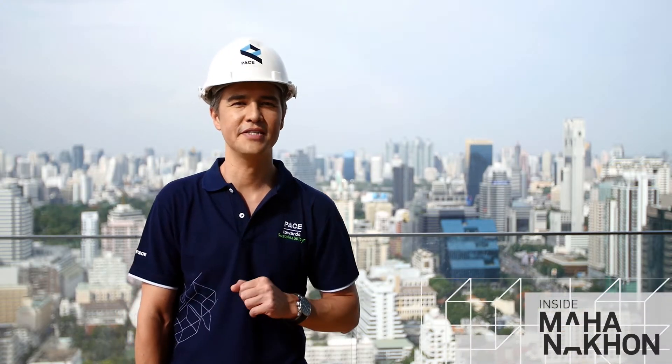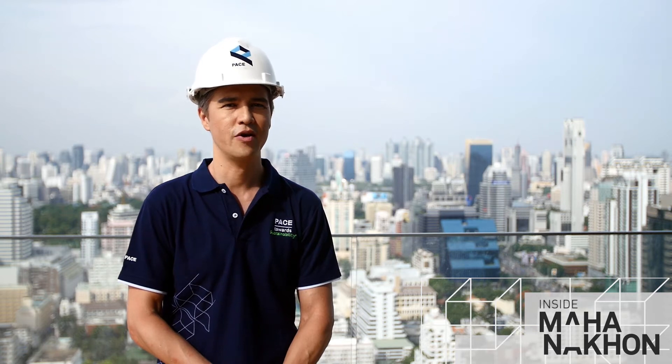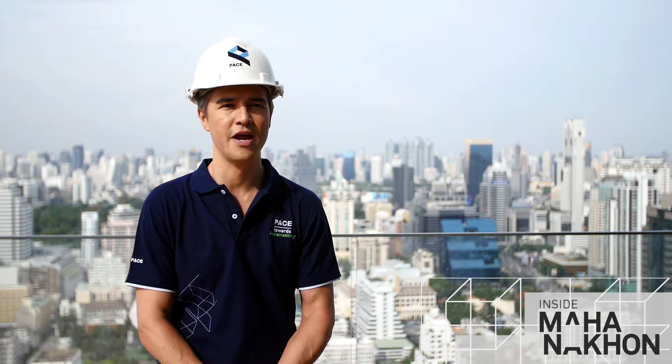Welcome to Inside Mahanakorn, the inside stories of Thailand's tallest tower. I'm Kebsan Oslobek, and every week we seem to receive questions regarding statistics.